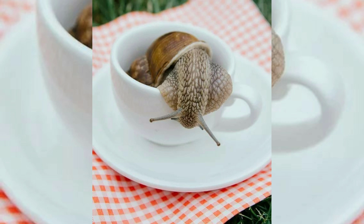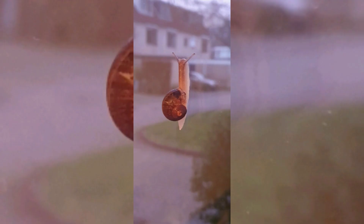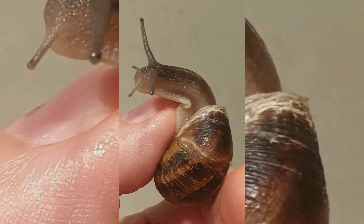When the word snail is used in this most general sense, it includes not just land snail but also numerous species of sea snails and freshwater snails. Gastropods that naturally lack a shell or have only an internal shell are mostly called slugs, and land snails that have only a very small shell are often called semi-slugs.